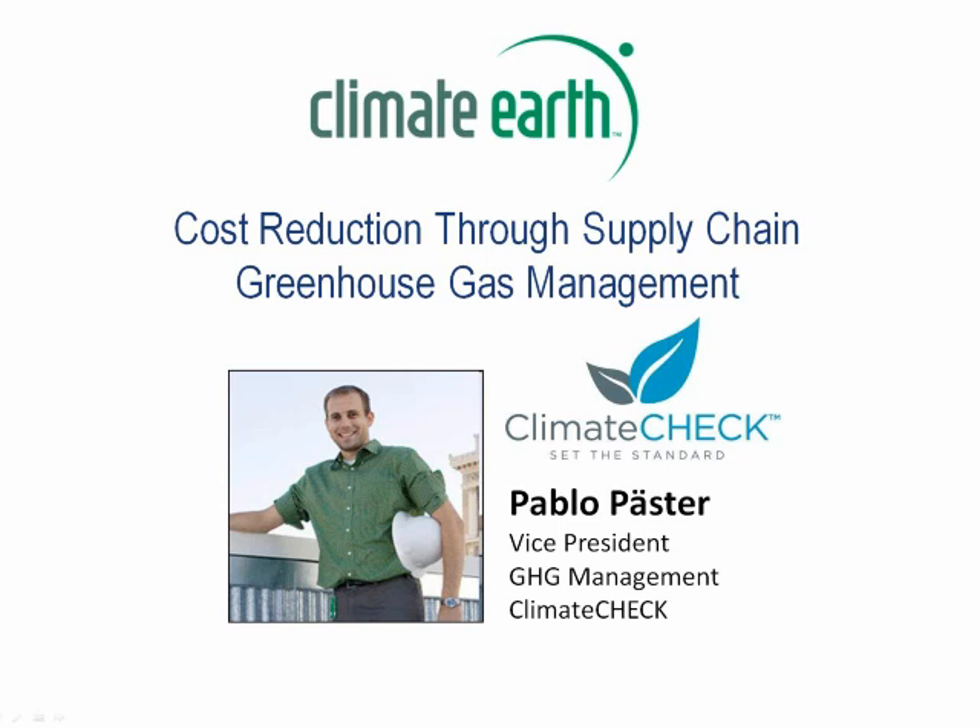As Frankie mentioned, Climate Check is a greenhouse gas services company. You might wonder why we're doing a webinar together with Climate Earth, which is an enterprise carbon accounting company. The reason is that our services complement each other because Climate Earth's tool provides actionable information for decision makers and companies for reducing the company's emissions.